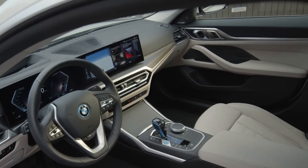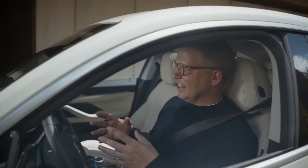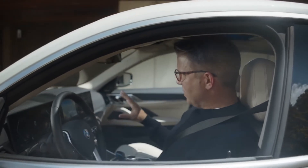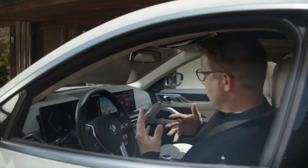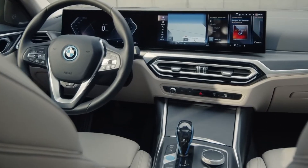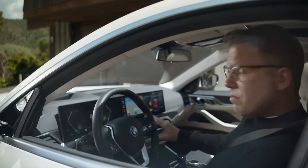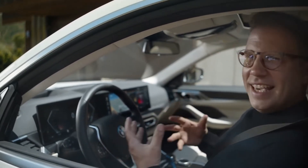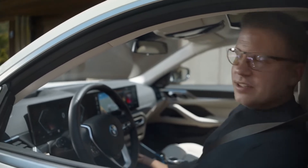The first impression you get from the i4 interior is: this is really about you, the driver. The sculptural BMW curved display is inclined towards you, giving you ideal ergonomic conditions for your interaction. Just a minimal number of physical controls are also design highlights in the generous space which opens up around you.